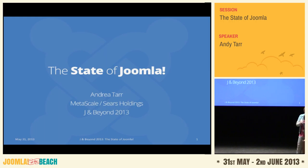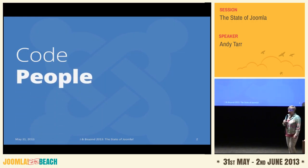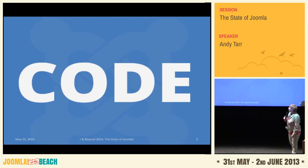We're going to go over a few things today on where Joomla is and what's happening with it — we'll cover the code and the people, since the people are a huge part of what Joomla is, the adoption of Joomla and how we're doing in the marketplace, and finally the roadmap. I'm on the production leadership team for Joomla, which is responsible for the code. We published a roadmap last fall and I'll be giving a status report on those 12 items.